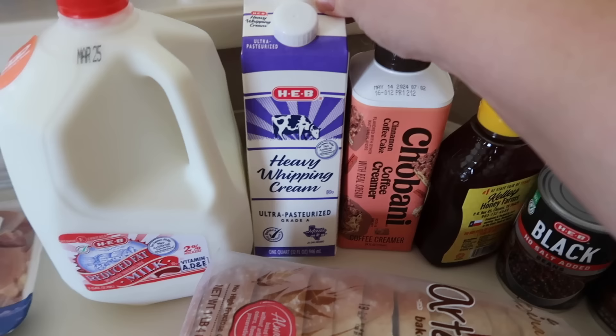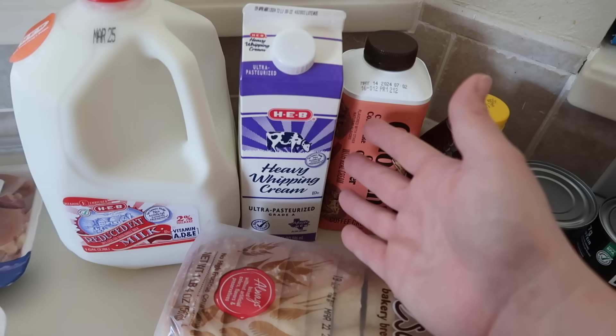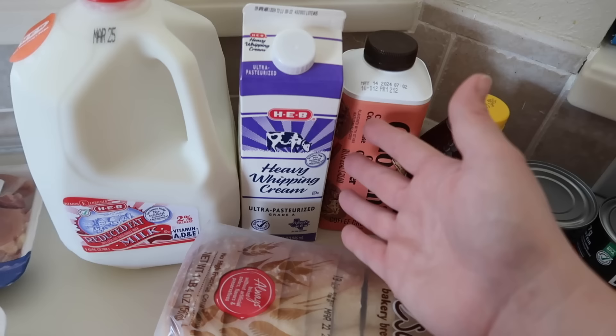I grabbed a gallon of whole milk for Nora and a quart of heavy whipping cream. I'm actually going to make this into butter — we love making our own homemade fresh butter. Since the kids are home with me this week, it's something we'll do as a cooking activity. We'll make butter and then what's left over, the buttermilk, we can use for biscuits this weekend. We'll make some homemade fresh bread this week too to go with it.